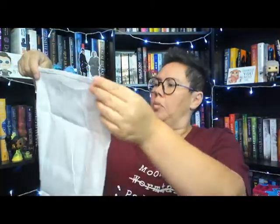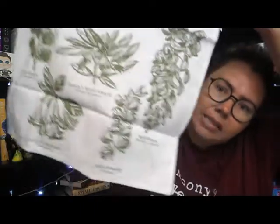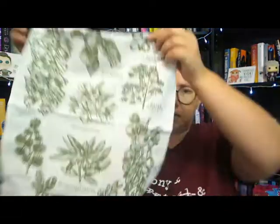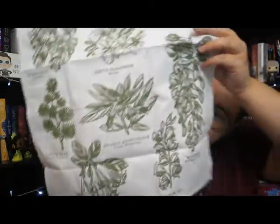Next up we have a fabric item — this looks like it's going to be a tea towel. Poison Garden Los Lagos, we see at the top, and we've got different poisonous plants throughout the tea towel: Deadly Nightshade, Wisteria, Wolfsbane, Angel's Trumpet, Castor Bean, White Oleander, Water Hemlock, Foxglove, Manzanilla de la Muerte, White Baneberry. The spoiler card tells us this is inspired by Labyrinth Lost, which is a book I read quite a long time ago. Amy Mack Illustrations is the artist, and we have these beautiful poison plants done in green on a white tea towel. Tea towels are always welcome in this house.